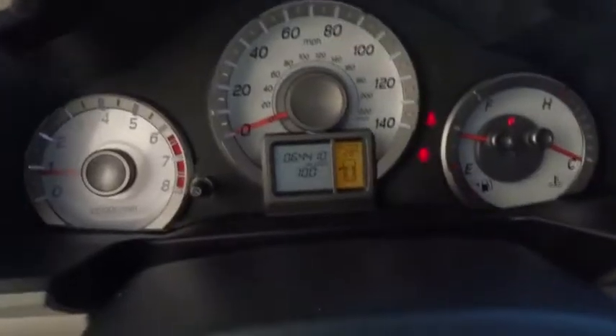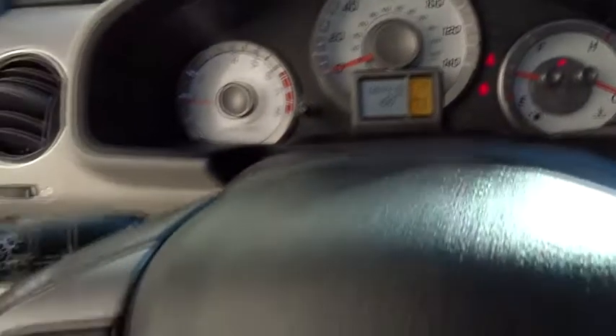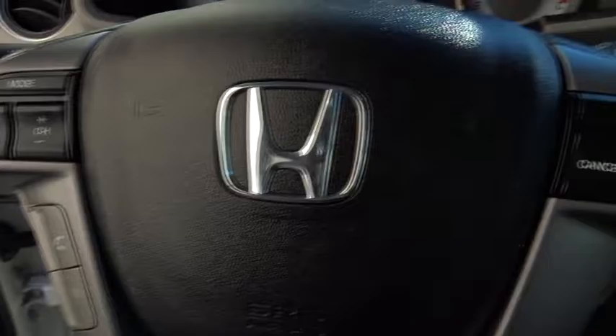Adjustable steering wheel. Power steering. Floor mats. Aluminum wheels. Four-wheel disc brakes. Cruise control. Premium sound system. AM FM stereo radio.